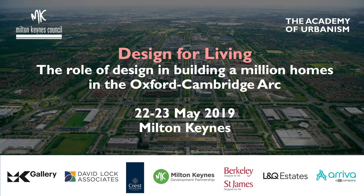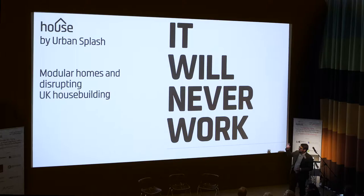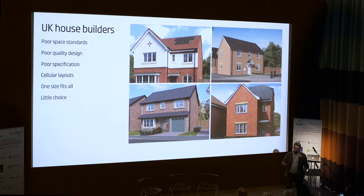Many of you will know Urban Splash from its traditional roots 25 years ago in urban regeneration. And this is what people always said about all our projects, including Park Hill and many of them: it will never work. And we're trying to take on the UK house building industry and disrupting that through modular housing, but also a different approach to quality, which is what this slide is about.